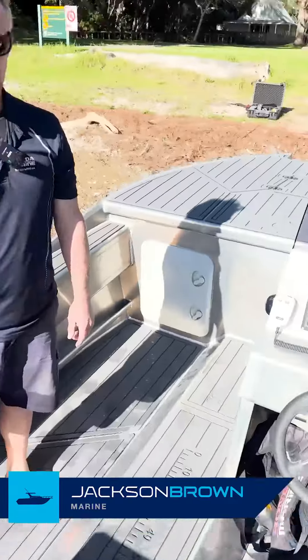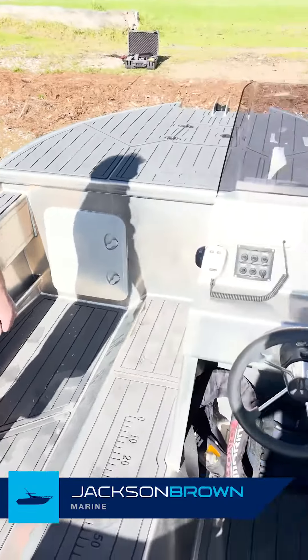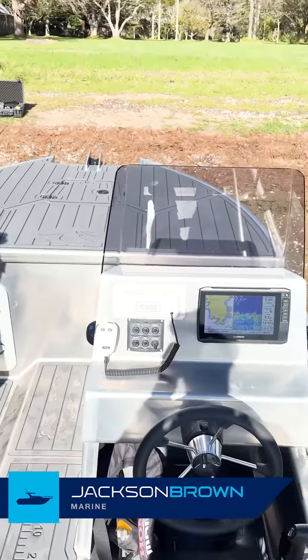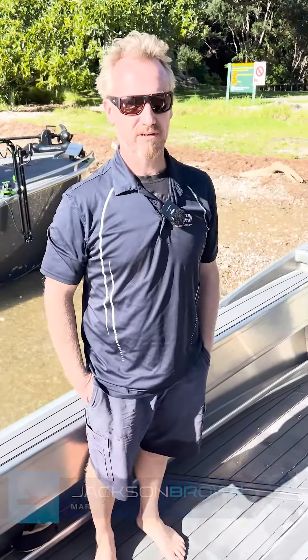What does this one retail for, Matt? This retails for about 50 grand, and we've got a great special on it for 48 at the moment. How do we find you? Check us out at jacksonbrown.co.nz.